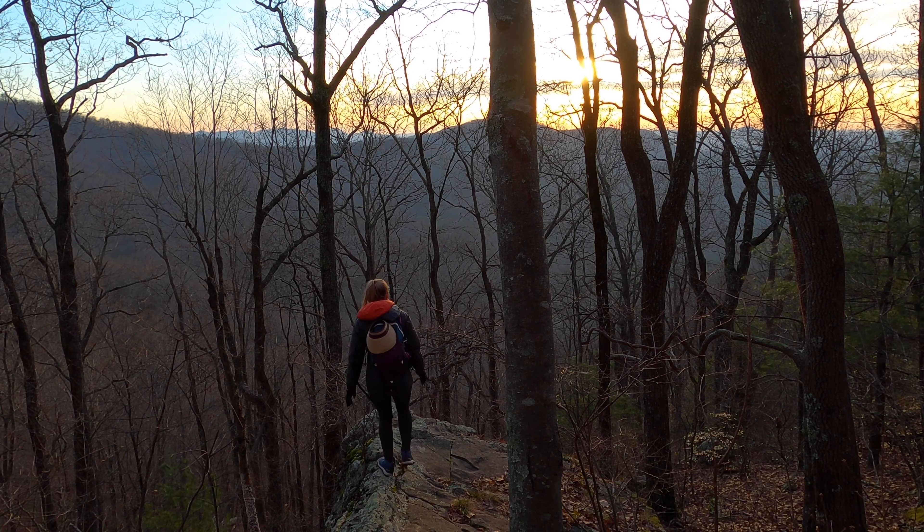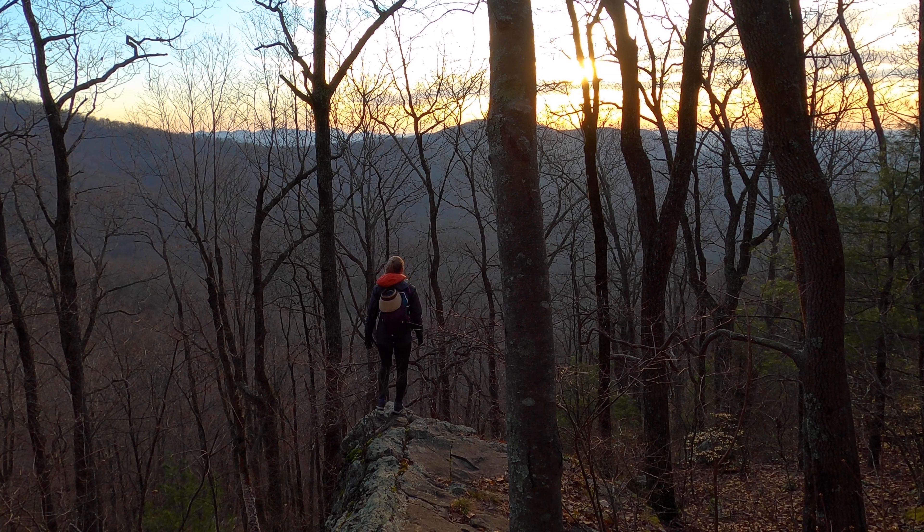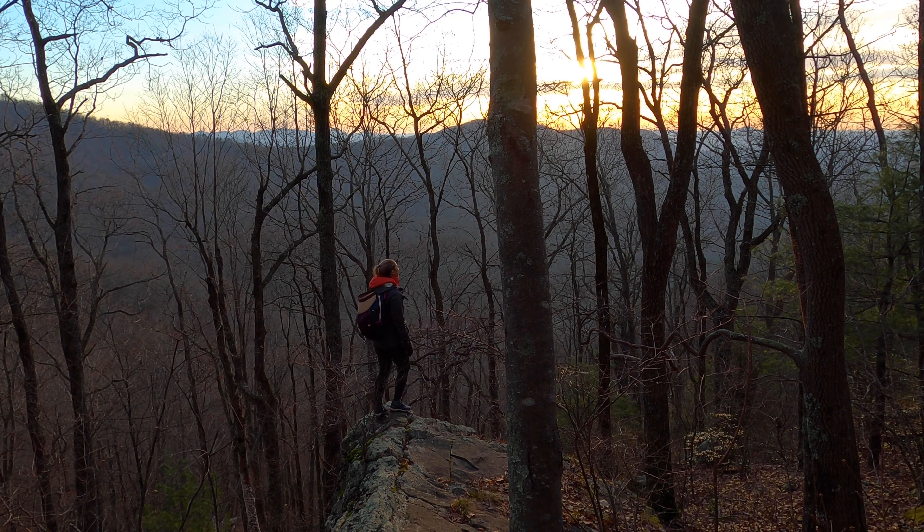The trail starts just a little bit south of here, near Springer Mountain in Amicalola State Park, which I've done a video on before. If you guys haven't checked that out, it's actually home to the longest waterfall in the state.